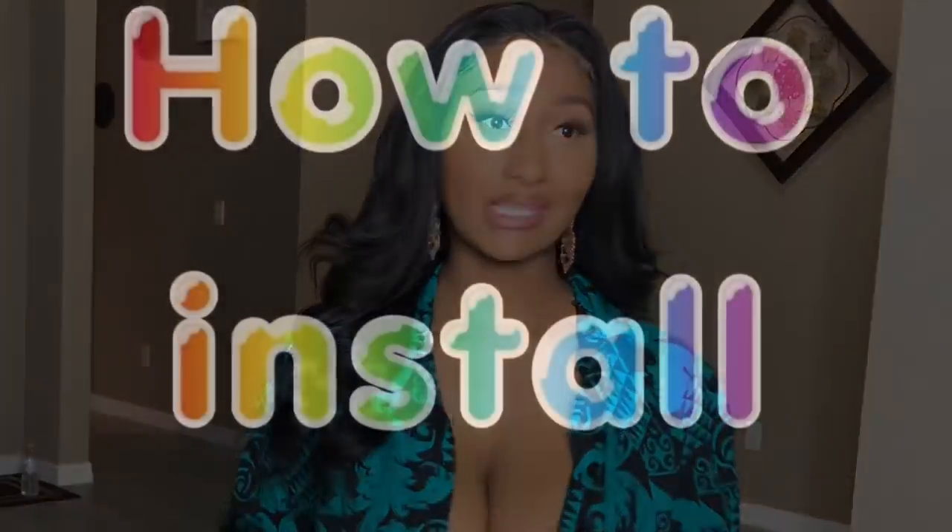The bra does exactly what it says — it is strapless, it is backless, it is frontless where there's no bra on the front, as you guys can see. This is what the bra looks like: this is the right side with the logo on it, this is the left side, and you put it on like so.